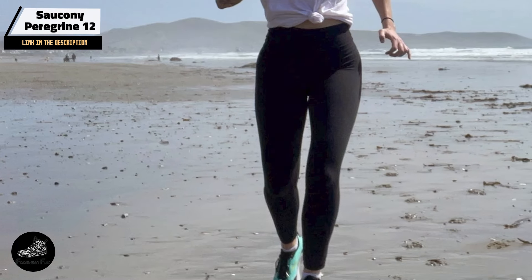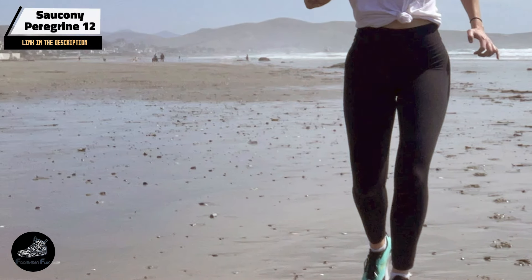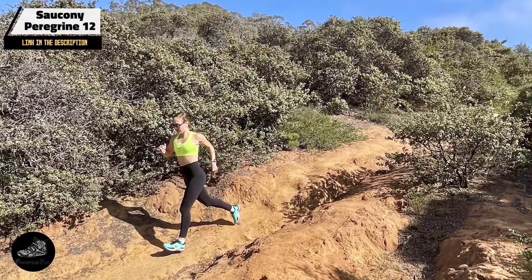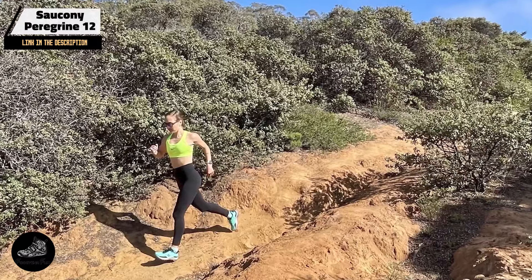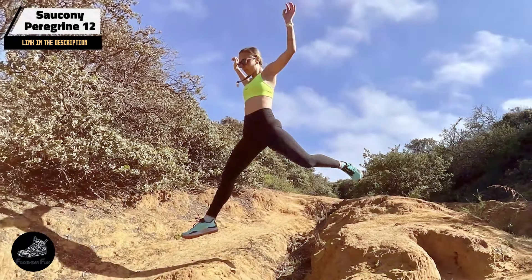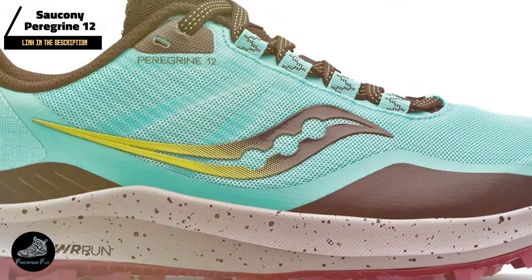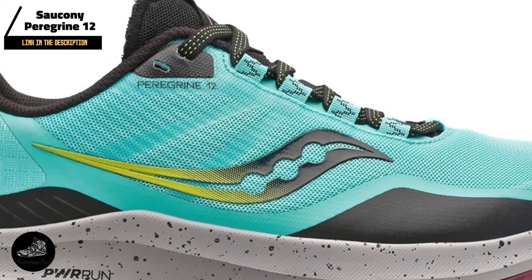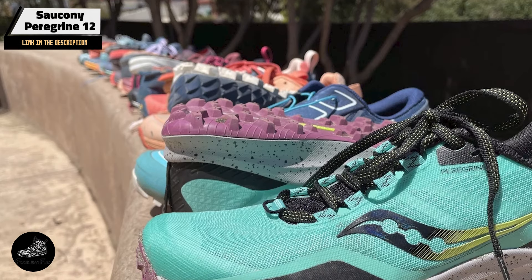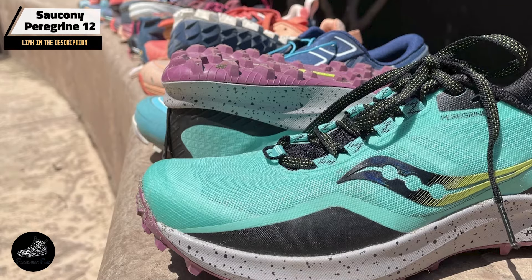This shoe is perfect for runners who need a versatile trail shoe with solid traction and cushioning. The PWRTRAC outsole ensures grip on different trail surfaces, while the Peregrine Plus midsole provides a responsive ride. The rock plate offers protection against sharp objects on the trail. The Peregrine 12 is suitable for a range of trail conditions, from technical paths to smoother trails, and its traction and cushioning features ensure a comfortable and stable ride accommodating various foot shapes and running styles.